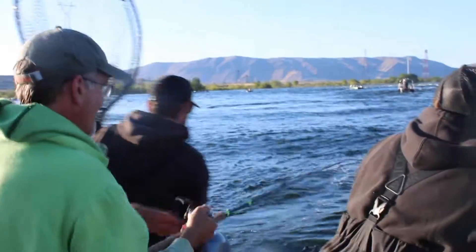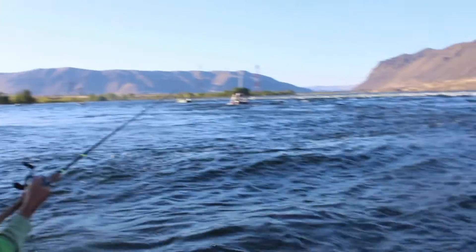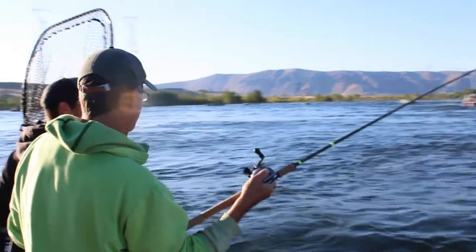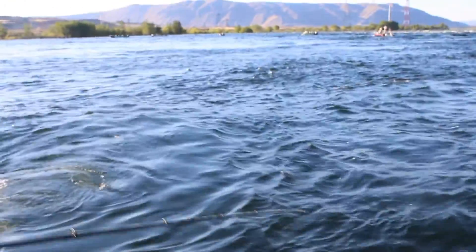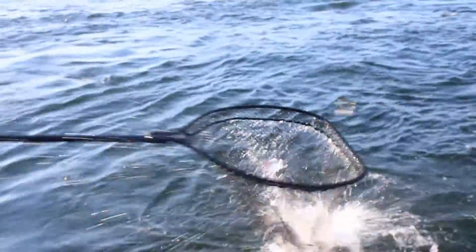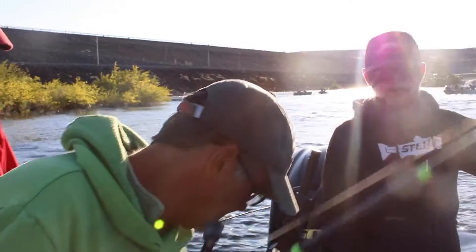Manage your line, Uncle Willie. That's a nice sockeye. I've caught some really good ones — you get those Lake Wenatchee fish, man. Another nice one on the board. Good job, buddy.